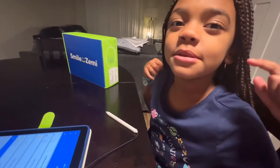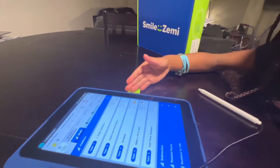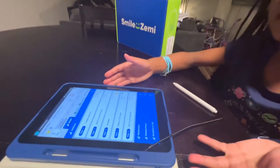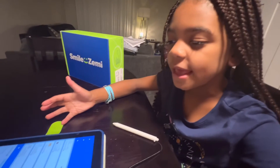Today was my first day of school and I can actually use this. That's why I am super happy to have Smile Zemi. I can use this to do my studies and get even smarter. Thank you Smile Zemi for sending me this awesome tablet. You're going to make me really, really smart.